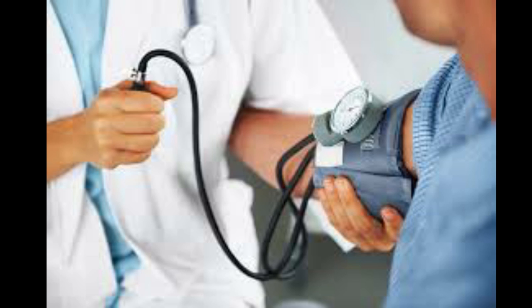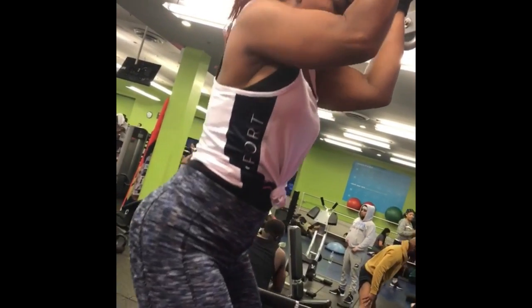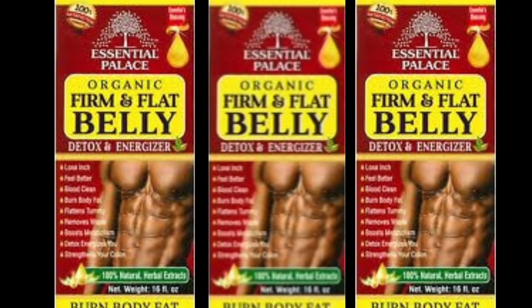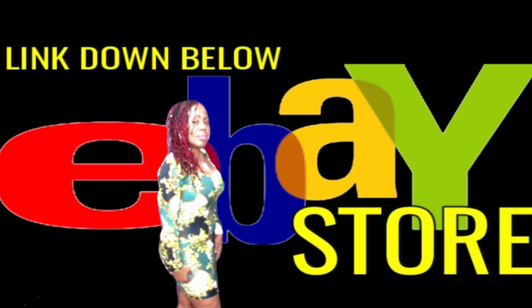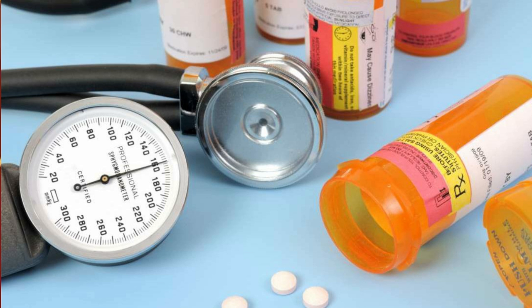So if you're trying to lose weight, get those inches off, lower your blood pressure, cholesterol, and blood sugar, boost your metabolism, get extra energy, and suppress your appetite, check out the Firm and Flat Belly Detox. This is powerful, this is organic, and it's also safe for those of you who are on blood pressure medication or are diabetic.